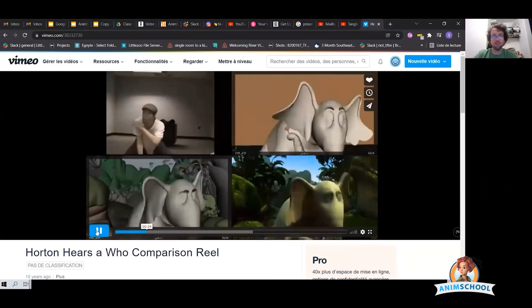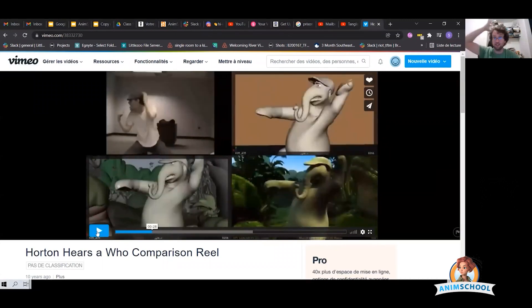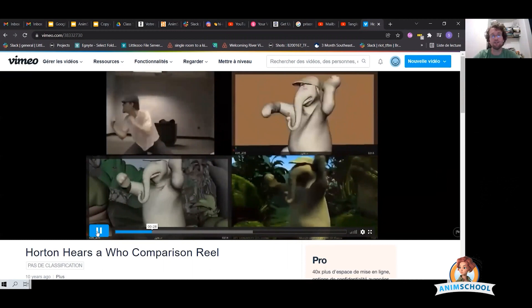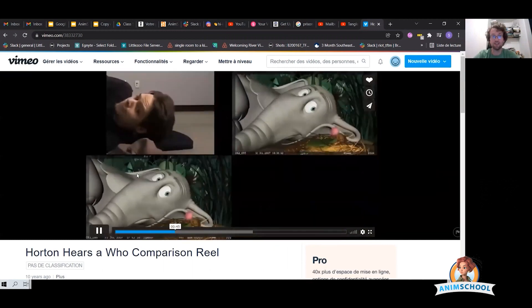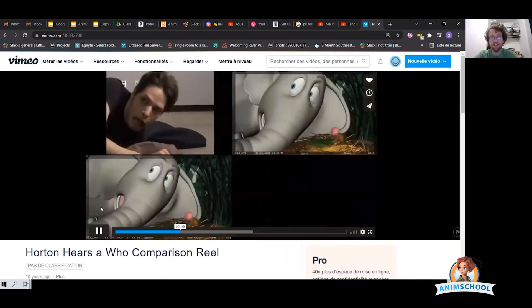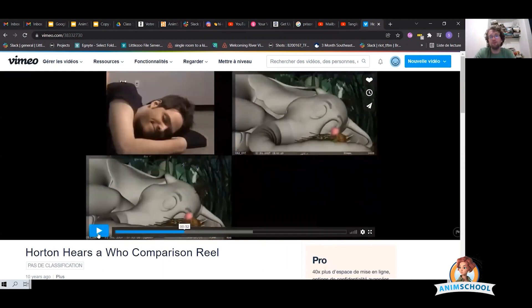When he has things where he needs a prop, he's making sure he has that. He knew he wanted to do this hat thing, so he made sure he actually had a hat there to utilize. He's making sure he's actually laying down and has something he can interact with to get that feeling. And then as he moves into his blocking and his spline, you can see it's not exactly the same — he's not copying it. He's taking the essence of his reference and applying it to his character in a believable way that is better.